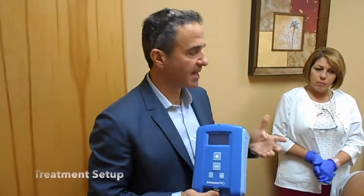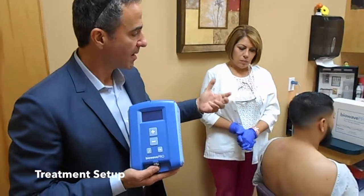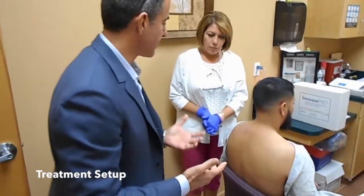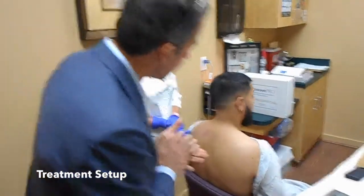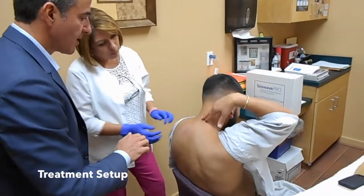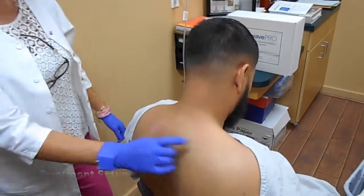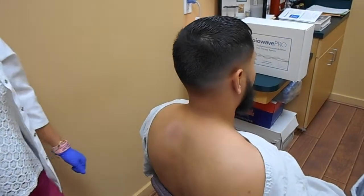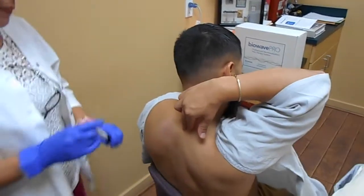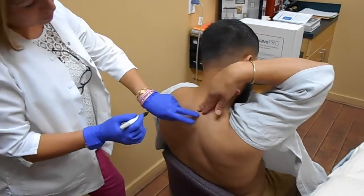We're going to do a treatment now on this patient. We'll first ask the patient to identify where his pain presents — to palpate and find the center of where the pain is. So if you can press with your finger to locate it.